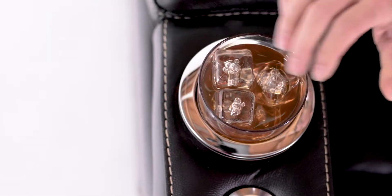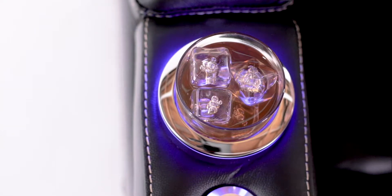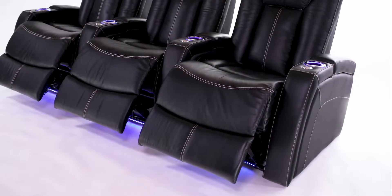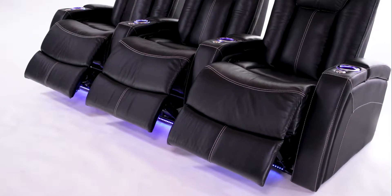Conveniently located cup holders keep your favorite beverage within arm's reach, and LED lighting makes it easy to see or drink. Ambient lighting along the base adds a soft blue accent and makes finding your seat in the dark simple.